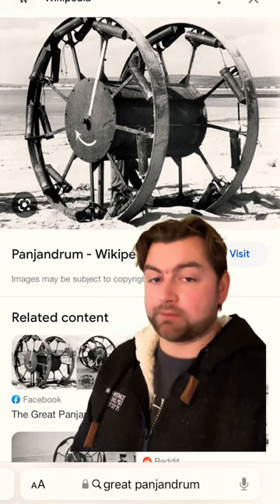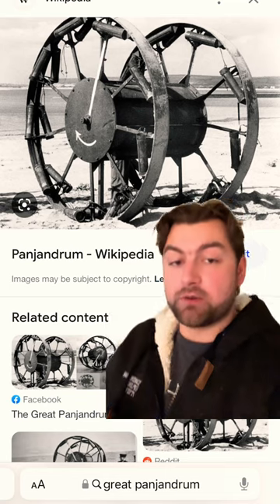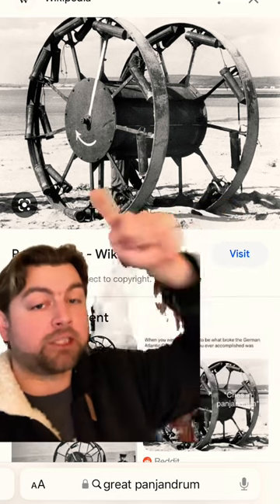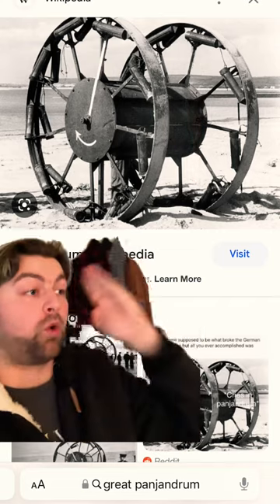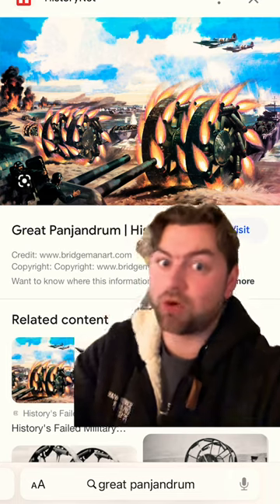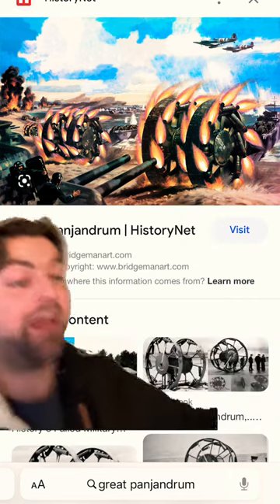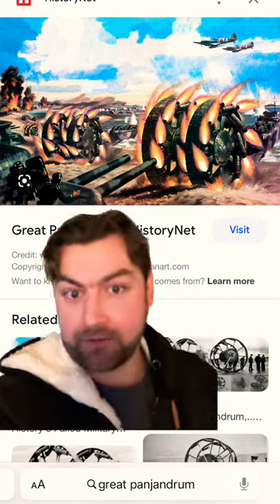This thing — the Great Panjandrum — a very simple device which consisted of an oil barrel fitted with many different explosives, and attached to it were two sets of wheels which had a whole series of rockets on each wheel in order to propel it forward. The idea being that after you got close to the shore, you would release them off of the ship, and then they would propel themselves towards the enemy defenses before blowing up after making contact.